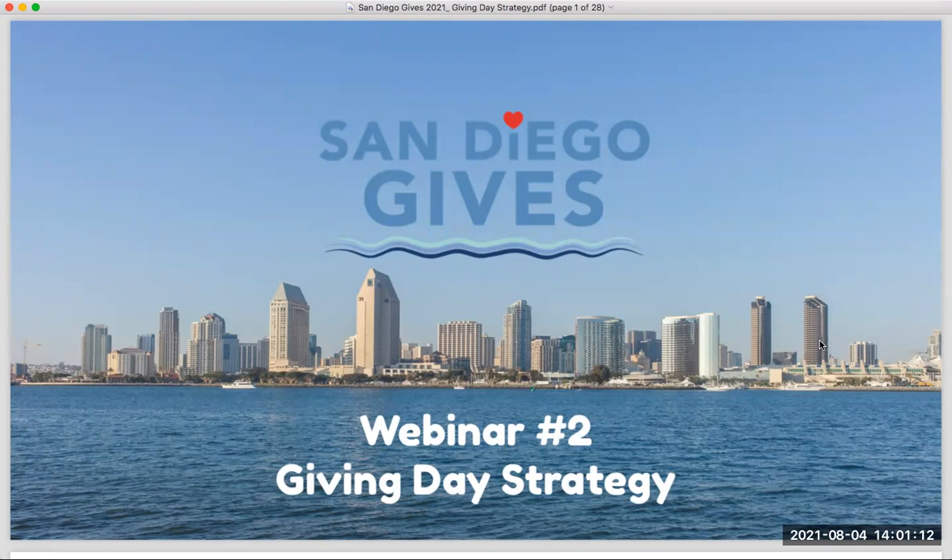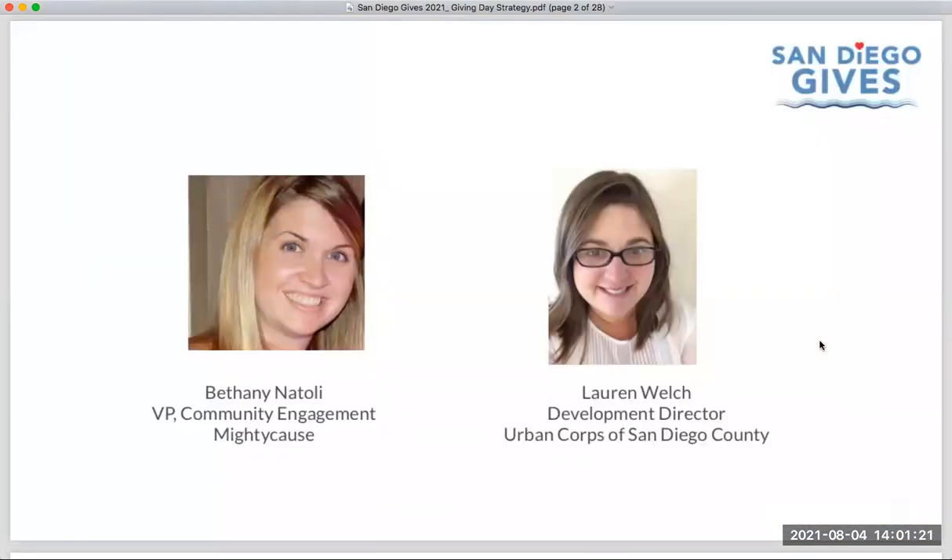Thanks everybody for joining us today. We are here to talk about giving day strategy for the upcoming first annual San Diego Gives day. My name is Bethany, and I am here with the Mighty Cause team. Mighty Cause is the technology platform partnering with local nonprofits to help make this day a success. We are also joined today by Lauren Welch from Urban Core, one of the lead members of the local committee of nonprofits bringing this event together.